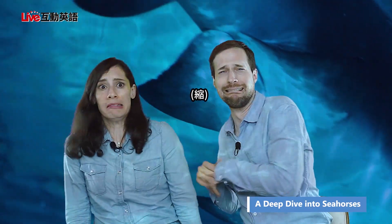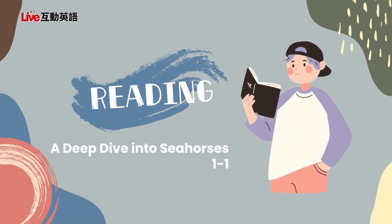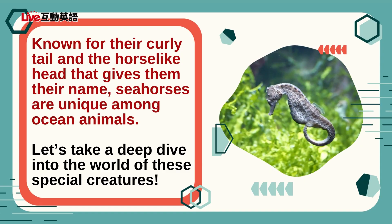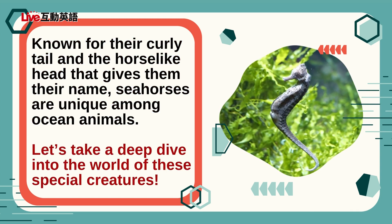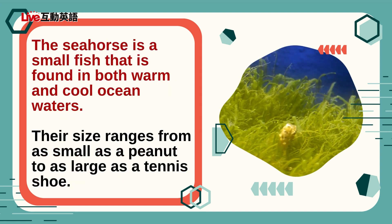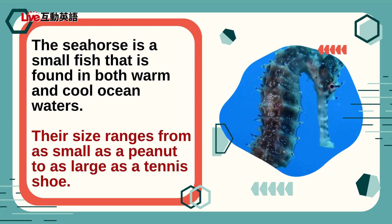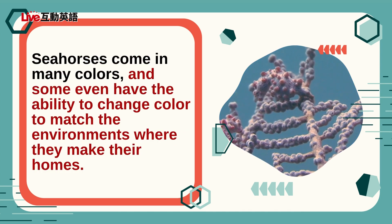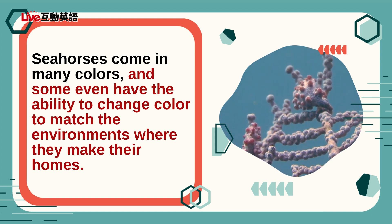That's a shark! Known for their curly tail and the horse-like head that gives them their name, seahorses are unique among ocean animals. Let's take a deep dive into the world of these special creatures. The seahorse is a small fish that is found in both warm and cool ocean waters. Their size ranges from as small as a peanut to as large as a tennis shoe. Seahorses come in many colors, and some even have the ability to change color to match the environments where they make their homes.